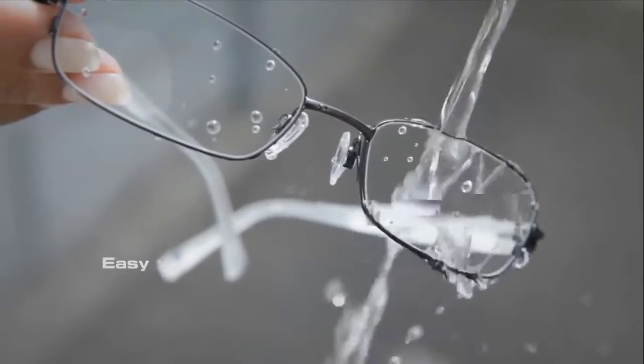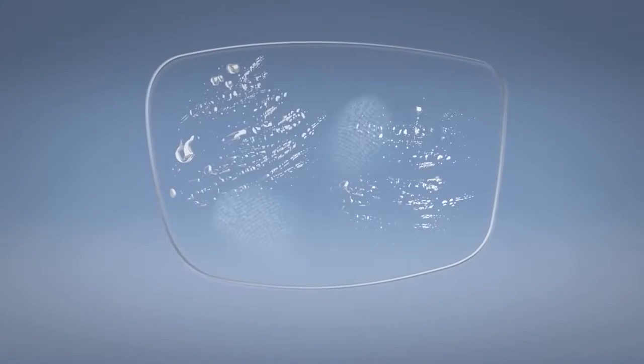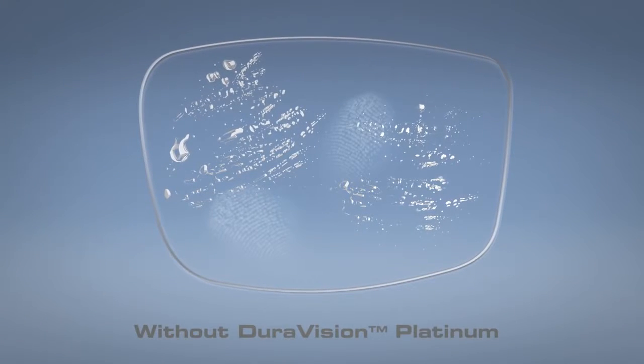What's more, cleaning is very easy. Instead of gathering fluid, our lenses with DuraVision Platinum technology feature a super slick clean coat for easy cleaning.